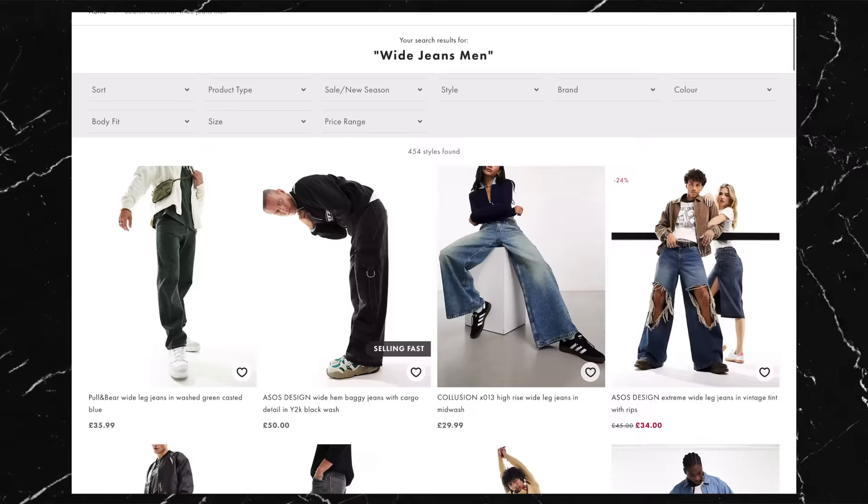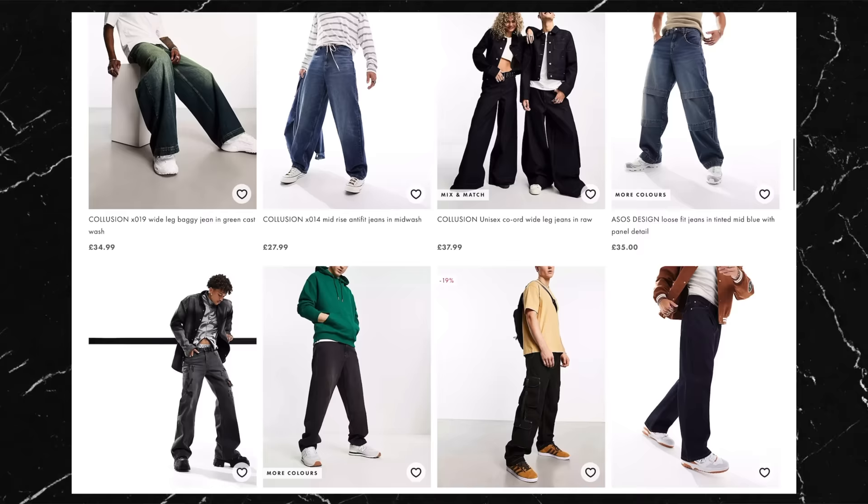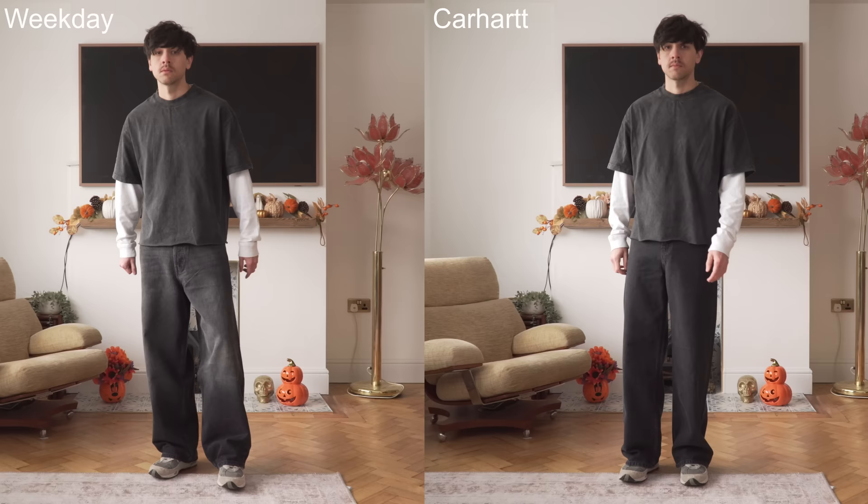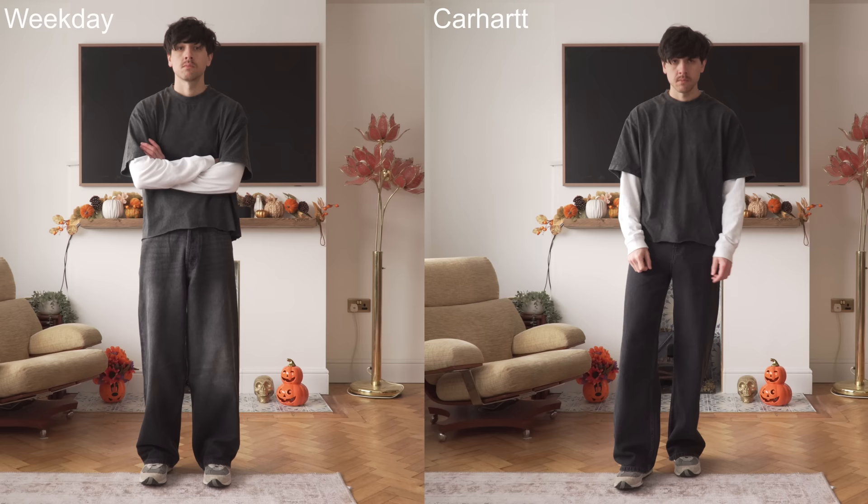We're in a bit of a golden age of baggy clothing right now, and you can get lovely wide pants in most places. The ones I actually really wanted were the black wide-leg jeans from Jacob Keller's brand Bare Knuckles, but they sold out instantly unfortunately. But as you've seen, the Carhartt and Weekday pants do an amazing job as well, and there are plenty of others out there — you've just got to make sure they're designed to be baggy and wide.